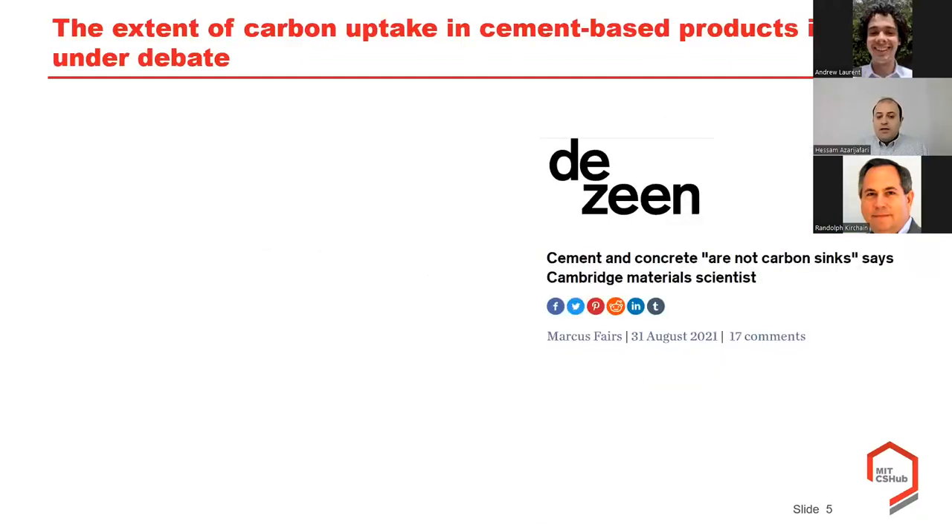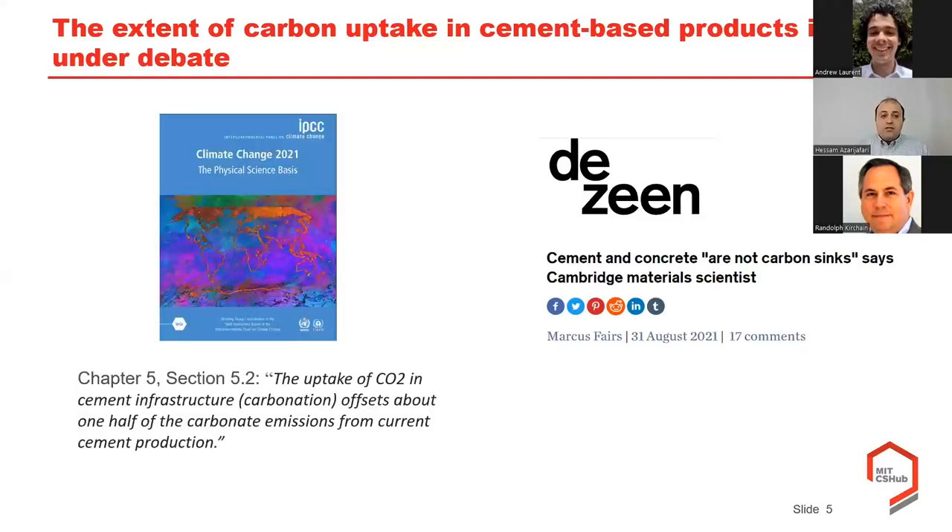The main concern is that the extent of carbon uptake for different cement-based products and end-use applications is under debate. There is a news headline stating that cement and concrete are not carbon sinks, while on the other side the IPCC document in chapter five talks about concrete as a major carbon sink, offsetting about one half of the carbonate emissions from current cement production. These contradictory opinions motivate us to go deeper and understand the implications of carbon uptake.